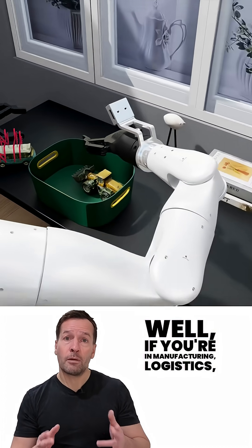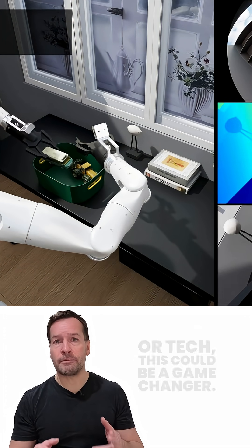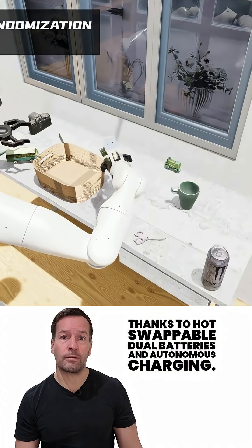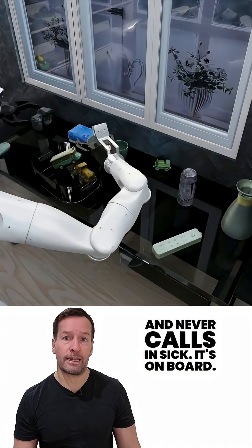Now why should you care? Well, if you're in manufacturing, logistics, or tech, this could be a game-changer. The G2 runs 24/7 thanks to hot-swappable dual batteries and autonomous charging. It's like hiring someone who never takes a lunch break and never calls in sick.